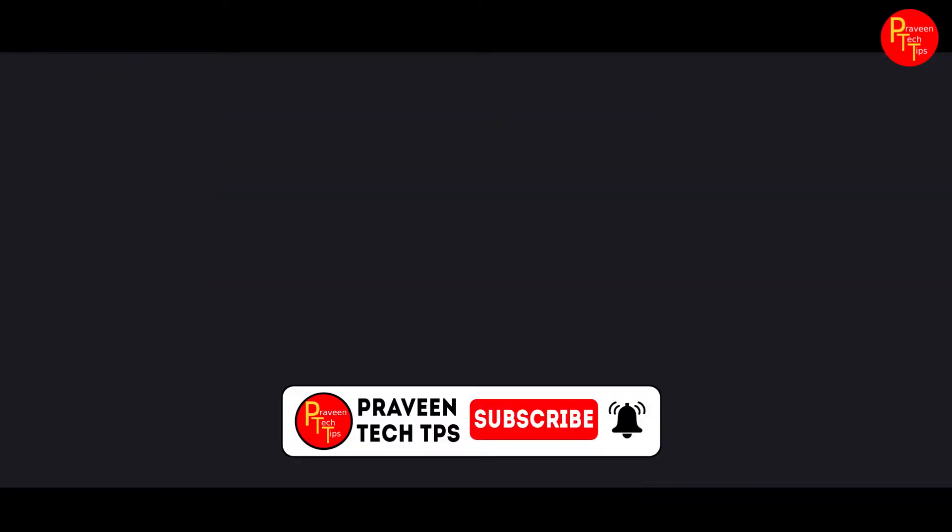Hello and welcome to Praveen TechKlips. This video is TechNews. If you have any questions, subscribe to the channel and share the latest updates.